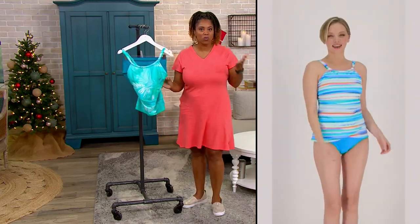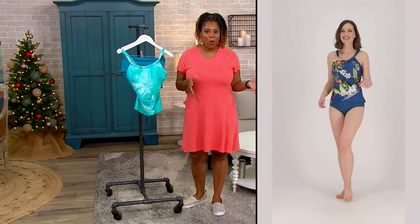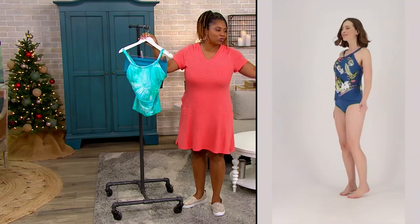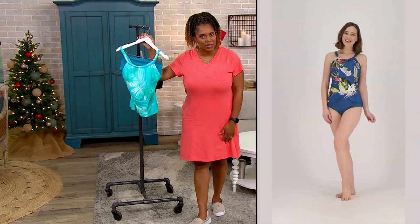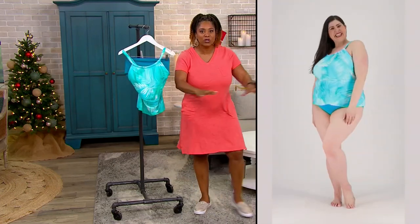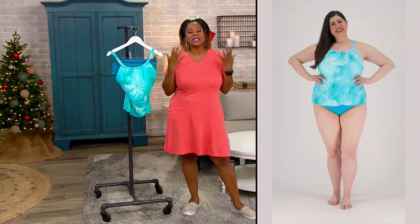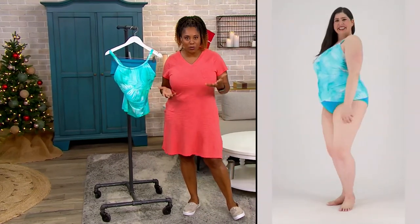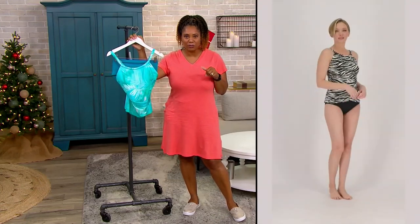All the things we want in a swimsuit so that we feel confident — go out and splash with the kids, play water games, Marco Polo, running through the sprinklers. Do people still run through sprinklers? I used to do that all the time when I was little. What about slip and slide? That's what summer fun is about — get a swimsuit that's going to support you in all of those fun things.